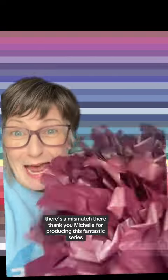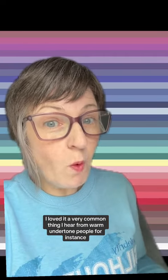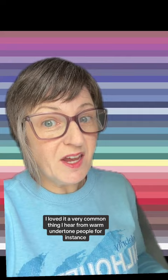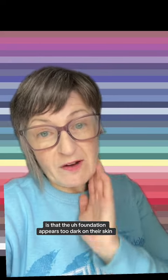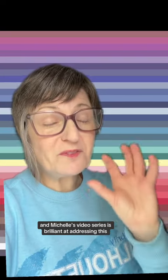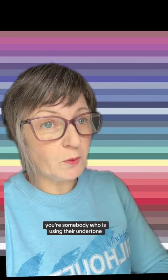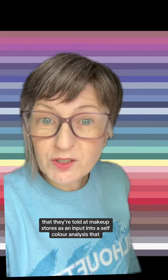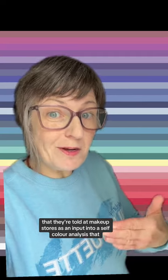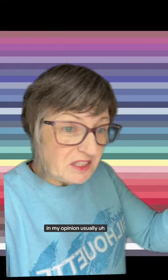Thank you, Michelle, for producing this fantastic series — I loved it. A very common thing I hear from warm undertone people is that the foundation appears too dark on their skin. Michelle's video series is brilliant at addressing this. You're somebody who is using their undertone — told at makeup stores — as an input into a self color analysis that, in my opinion, usually may steer you in the wrong way.